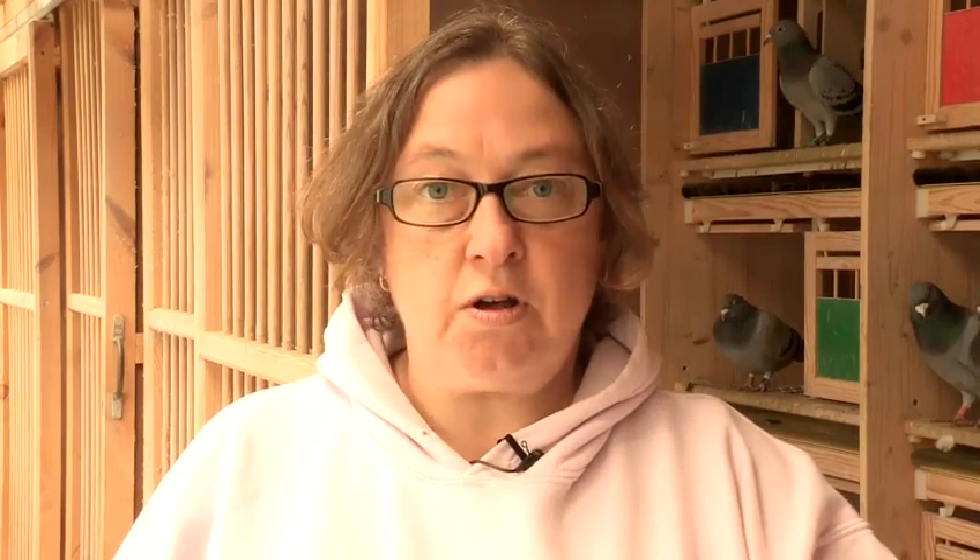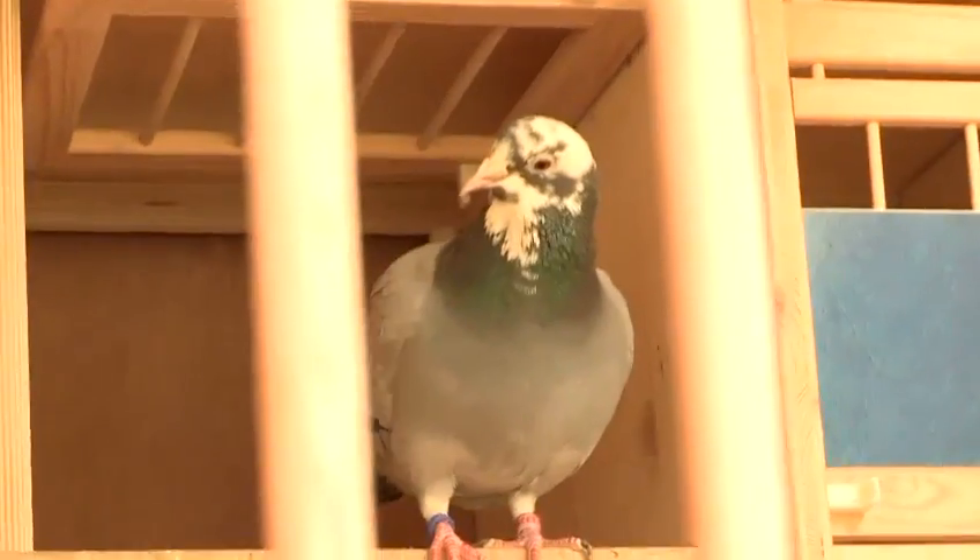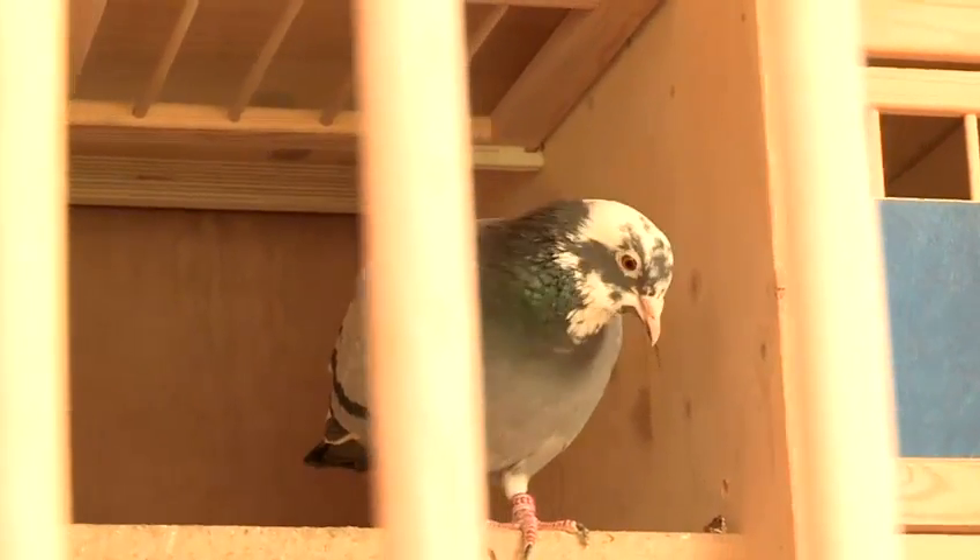Once the bird arrives back at the loft, you have to note the time that the bird arrived and this is done either on a manual clock or on an electronic timing system. Back at the club on the Saturday night, the distances that everybody has flown are calculated and the time their bird has taken is noted down. Distance divided by time gives velocity and the bird with the fastest velocity wins the race.